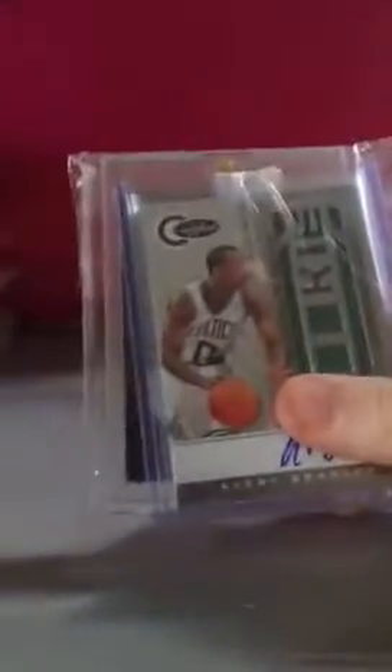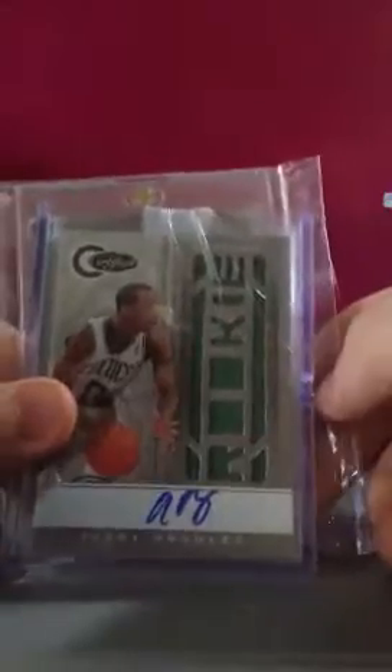Here's the other Celtics I have: I have Fab Mello auto to 51, Avery Bradley rookie auto — oh no, that's to 49 — this is a 575 jersey auto, and then this is a jersey auto numbered 99 from Limited. So yeah, that's all my Celtics stuff I have. Sorry guys, I would have included one more card, but he's not a Celtic anymore.